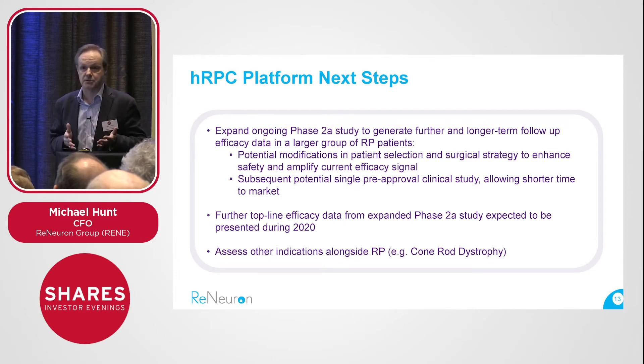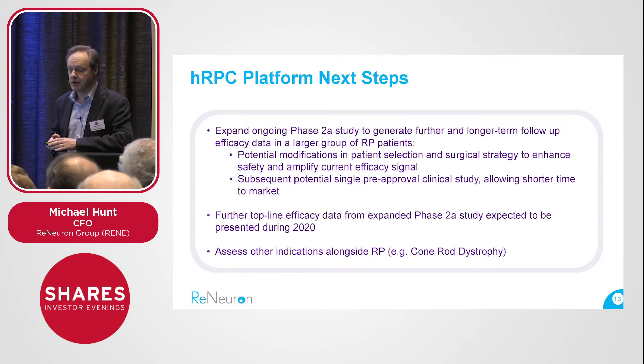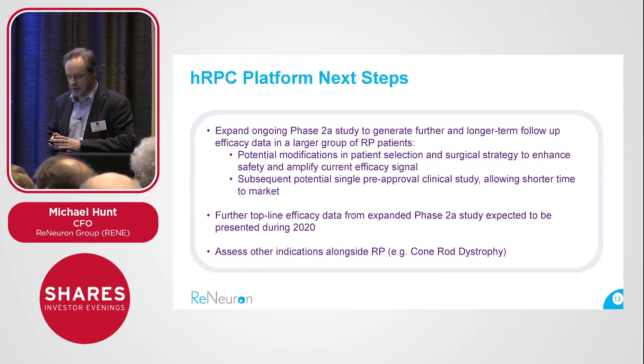Further readouts are due this year. One of the other things we'd like to do, subject to resources, is to open out this HRPC platform to other related indications. Cone rod dystrophy is a related indication — another genetic disease closely associated with retinal degeneration.